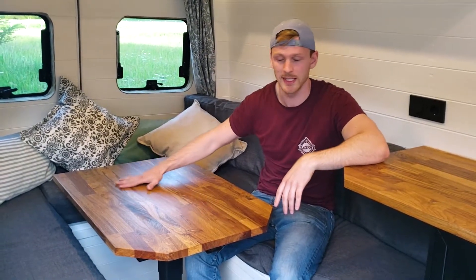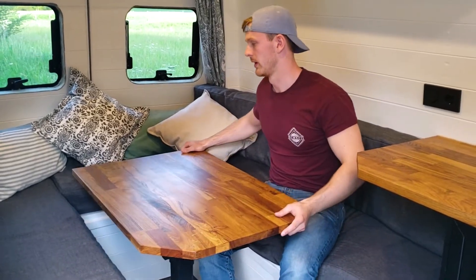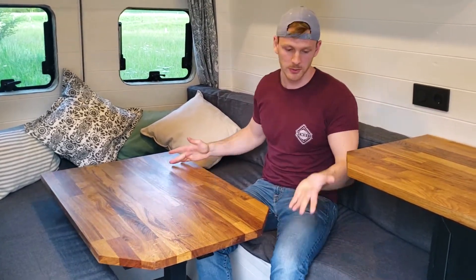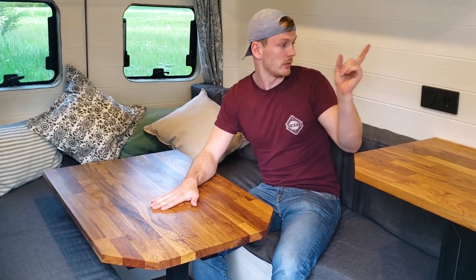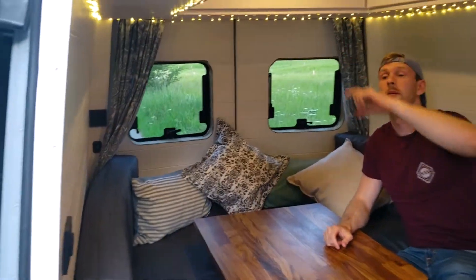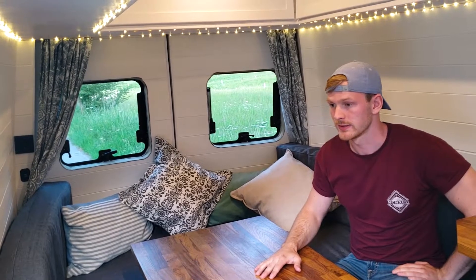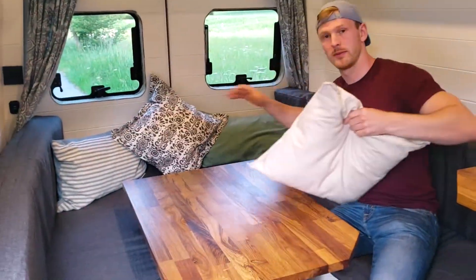Next is the living room area. We have our dining table here — you can move it in every direction to make it more comfortable if there are more people, or just to give yourself more space. We've got dimmable lights: this dimmer is for the LED strips under the cupboards, and that dimmer over there is for the main light. We also have some plugs and USB plugs to charge your phone — nowadays you really just need USB plugs.